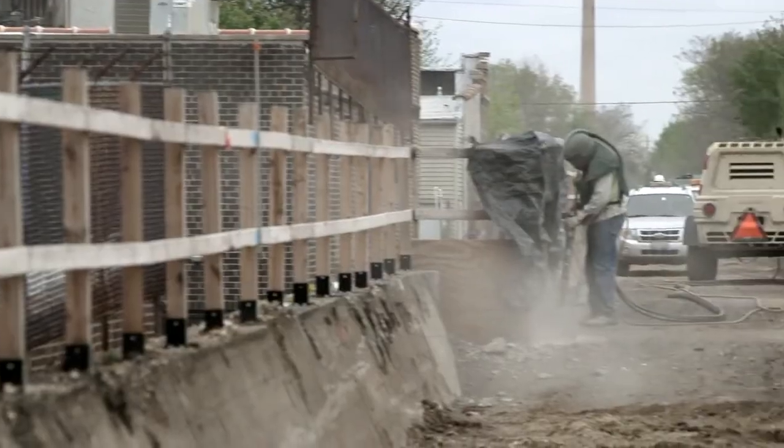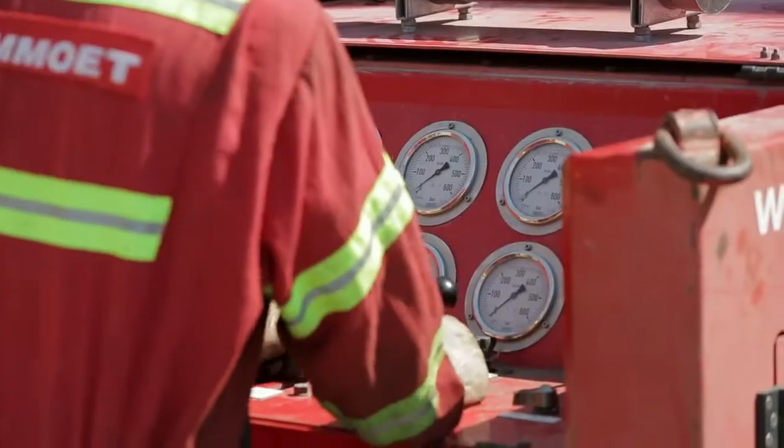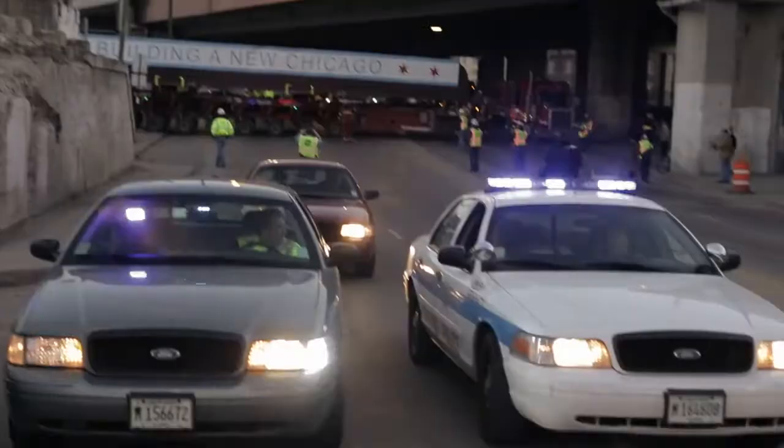Walsh is definitely the expert when it comes to doing a complex project. The 606 is complex. There's a great deal of teamwork between the construction crews, the city agencies, and the Trust for Public Land. The biggest challenge is the logistics of the project.